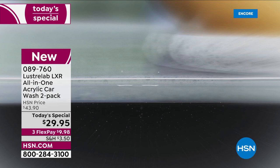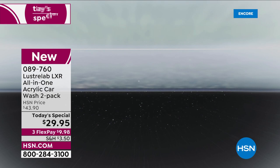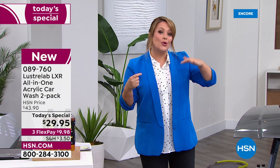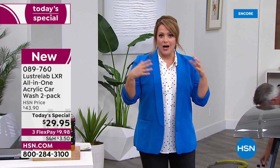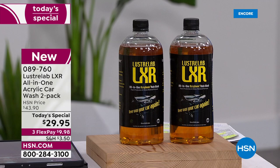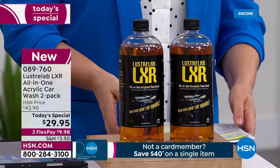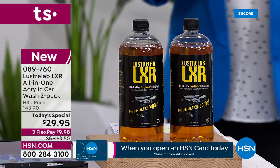That old car, believe it or not, starts looking better because this is an acrylic technology. It starts filling in those little microscopic cracks, those little pores, those little dips in the paint that steal the luster from the car. Now you're filling that in. The more you use LXR, the more you're going to get that beautiful high polish, high shine finish. We are busy. Remember, this is basically two for almost the price of one — when you consider one is $21 and change, we're at two for $29.95. Three flex pay means $10 gets it home. Five products in one.